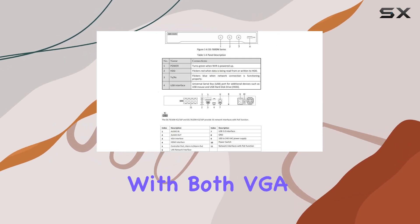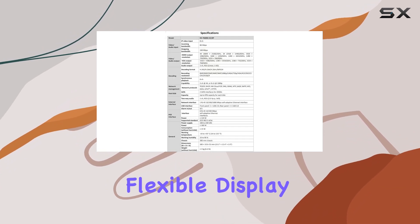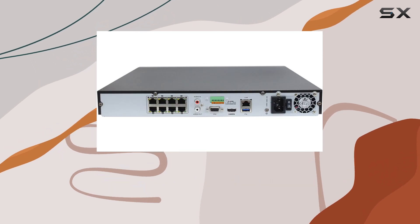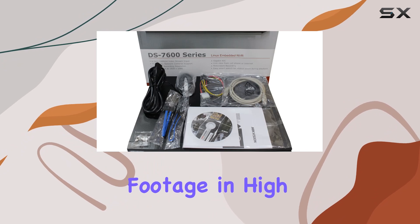Connectivity is versatile with both VGA and HDMI outputs, allowing for flexible display options. This means you can easily connect the NVR to various monitors or TVs, making it convenient to view your surveillance footage in high definition.